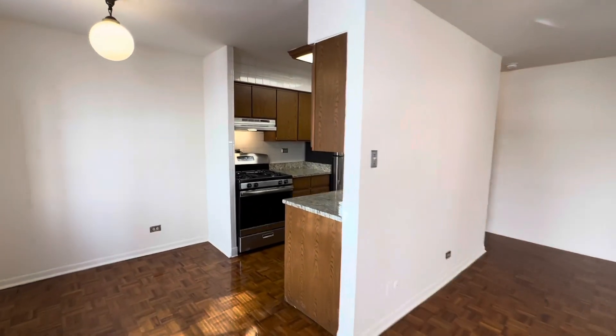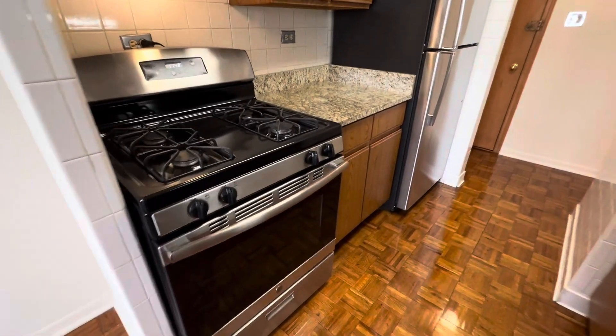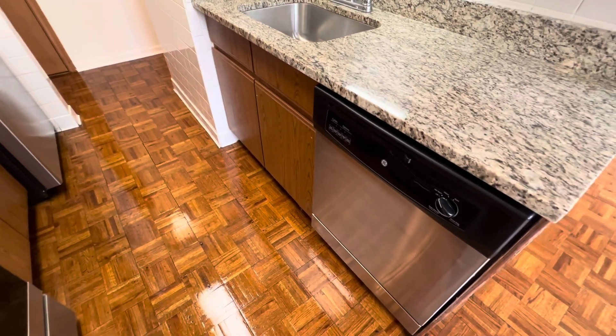The kitchen has stainless steel appliances as well as granite countertops. You have a full-size gas range, a good-size fridge and freezer, an undermount sink, and a full-size dishwasher as well.